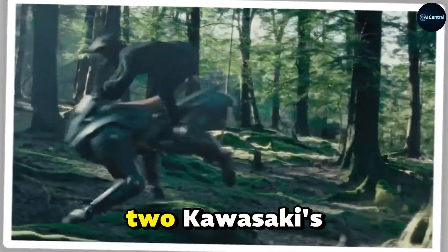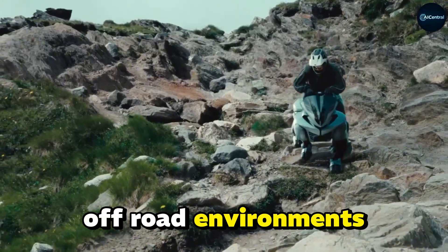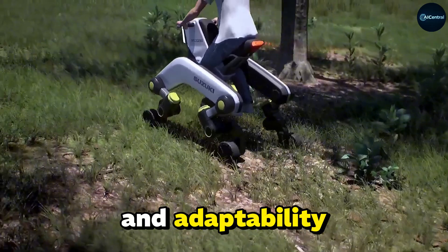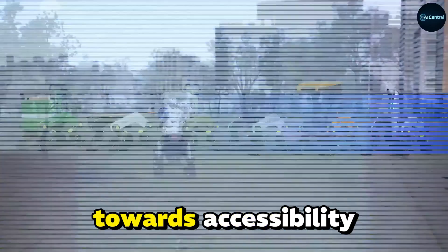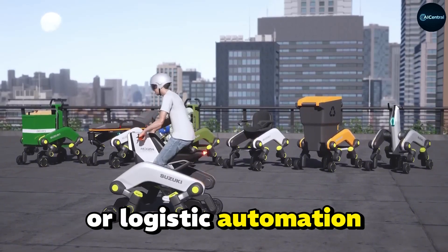When comparing the two, Kawasaki's Corleo is more focused on recreating the visceral riding experience in off-road environments, whereas Suzuki's Mokba emphasizes multifunctionality and adaptability in urban settings. Corleo appeals to adventure seekers and future explorers, while Mokba leans towards accessibility and daily utility, especially for those needing mobility support or logistic automation.